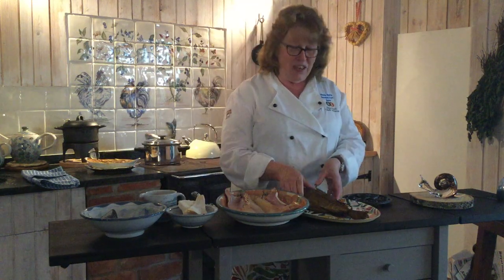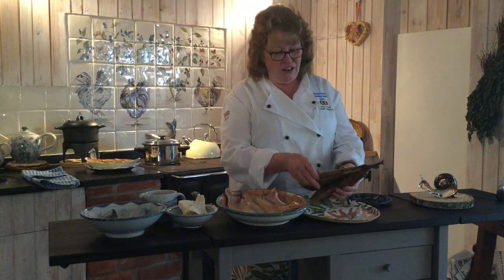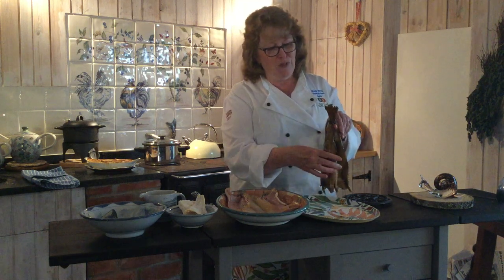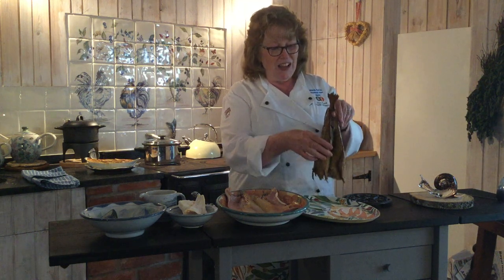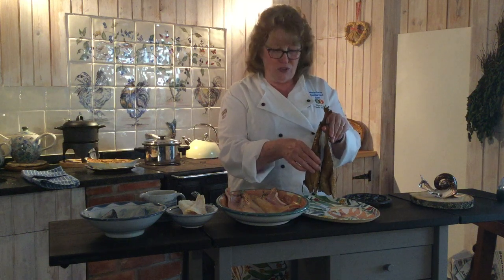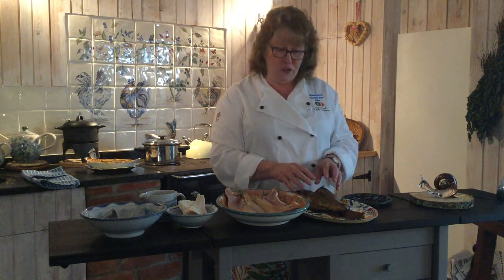Here we have the Arbroath Smokies — smoked haddock that are gutted with the bone in. You can see they have a little bit of string there, dark from the smoke. They're hung up over racks in a barrel with hot smoke — peat smoked and beautiful. Because they're hot smoked, they're ready to eat now. They have quite a mild salt cure, so they're not over salty and they're delicious just as they are.